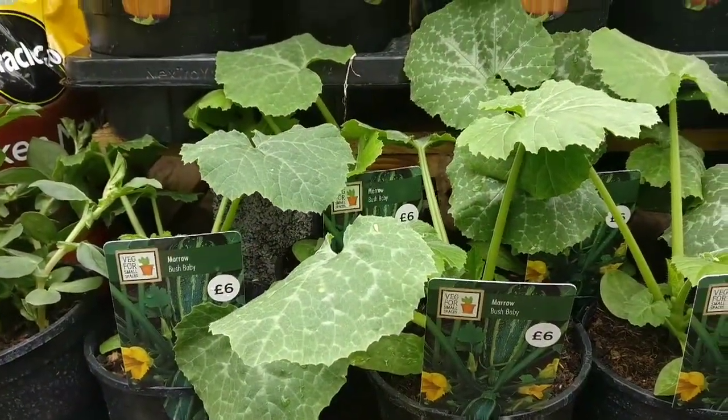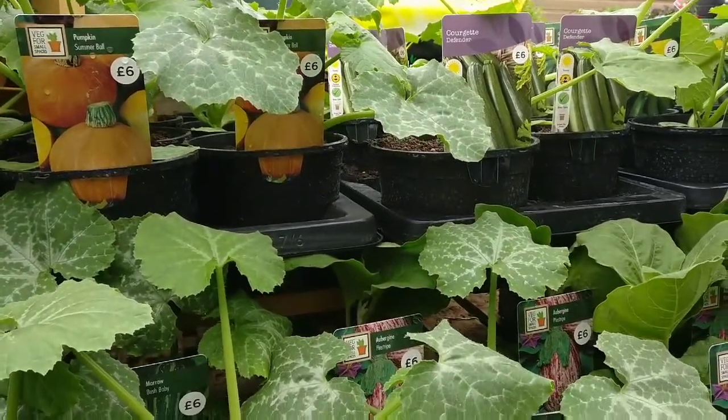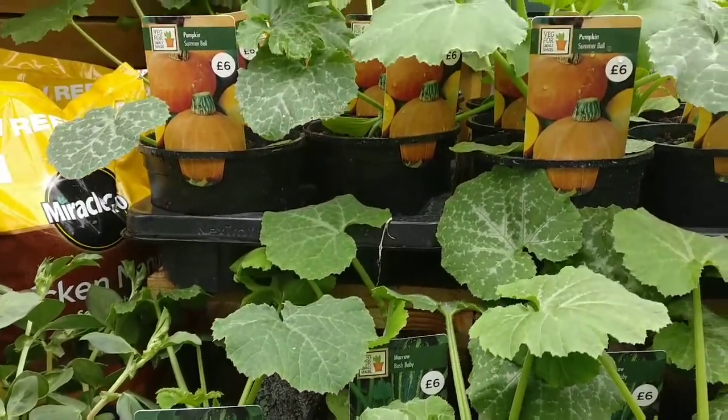£6 for these pumpkins and squash — I can't believe how expensive they are. However, I don't actually need any because I have about 20 that I haven't planted yet. So I need to go and find the reduced section and see what bargains I can find.